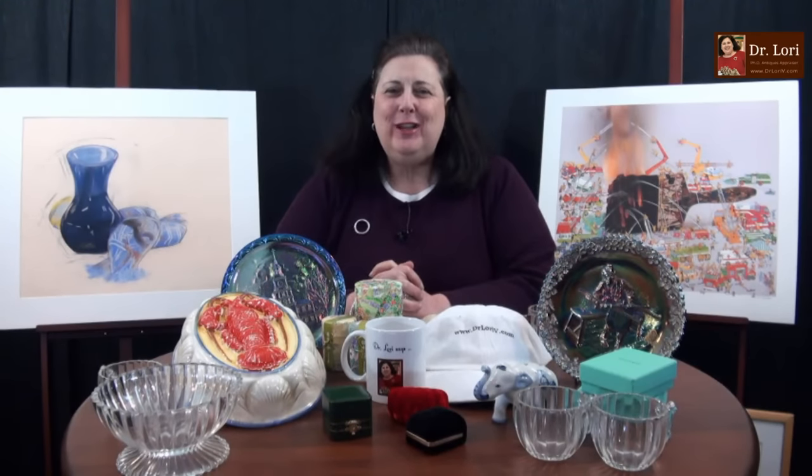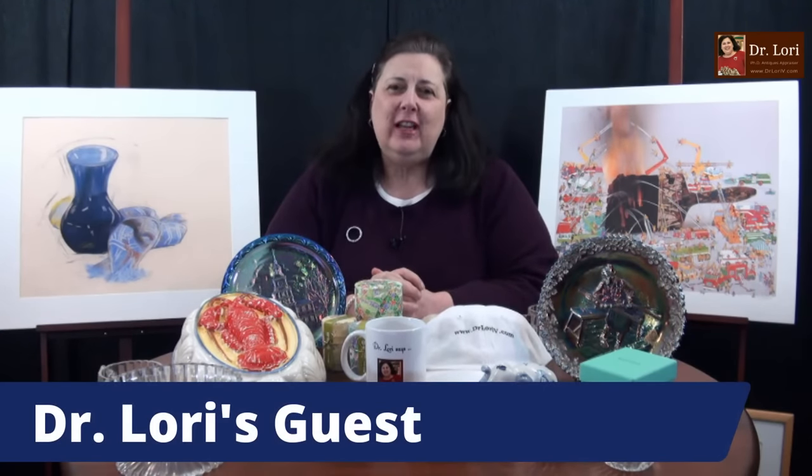Hi, it's Dr. Lori. This is Ask Dr. Lori Live. I'm the PhD antiques appraiser. My guests are coming — I don't know what's coming. Nothing's vetted here. I don't see it before you show it to me. So if you've got your art, antiques, or collectibles, I want to hear your questions and I want to see your objects.